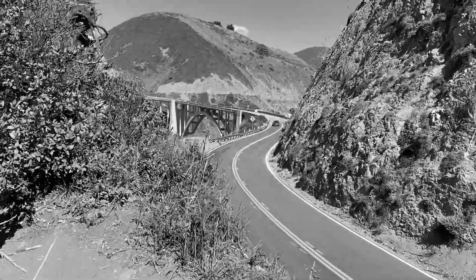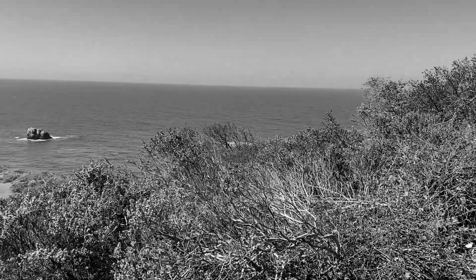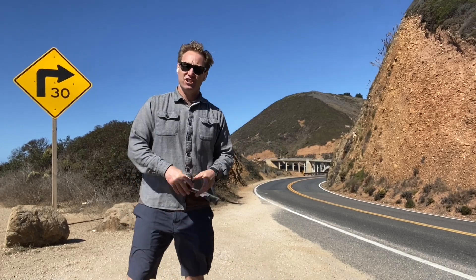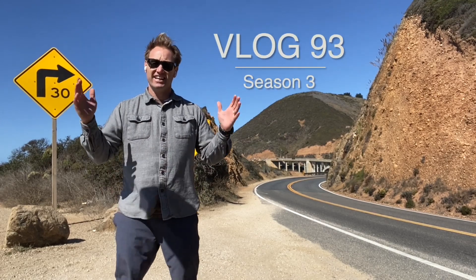Looking down on Highway 1, I see the bridge. Hey everybody, it's David McEver and I have a little bit different of a vlog for you today. Just around this bend is California's Bixby Bridge located on Highway 1. Let's check it out.